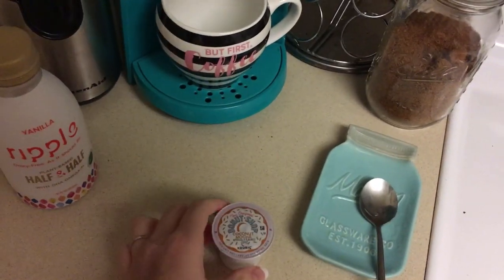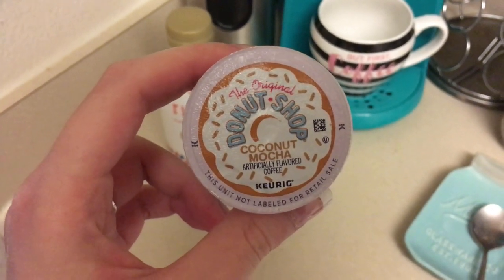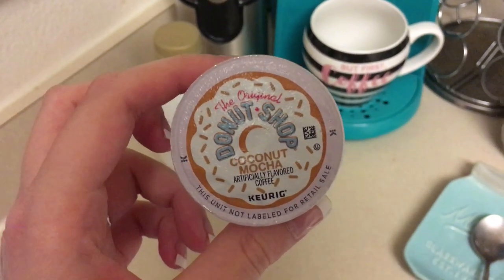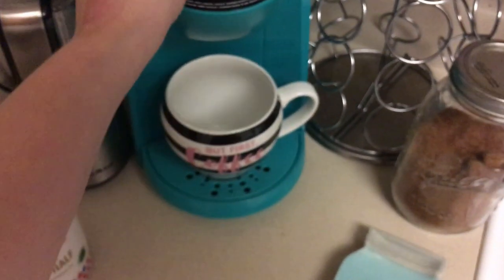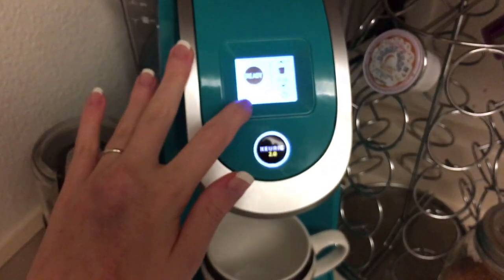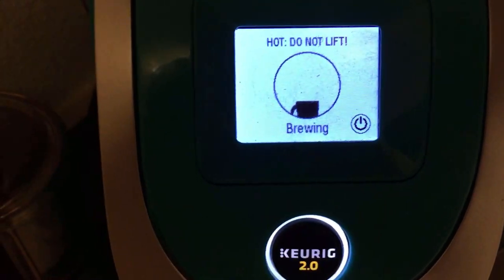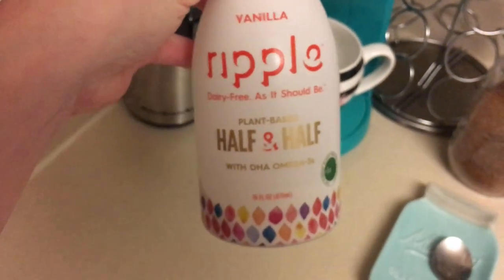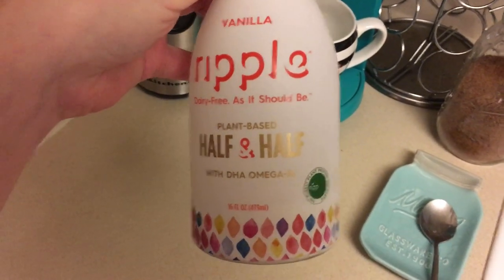I'm also going to drink some coffee. This Donut Shop Coconut Mocha is my absolute favorite — it's really delicious and seriously tastes like a Starbucks drink. For creamer I've been using this Purple Plant-Based Half and Half, which has omega-3s in it.